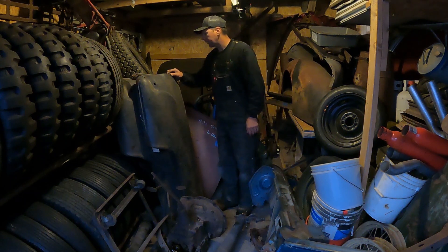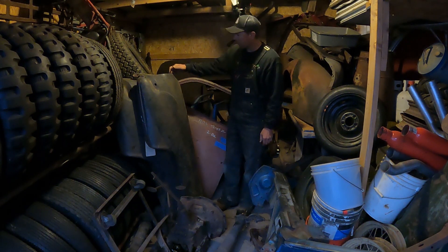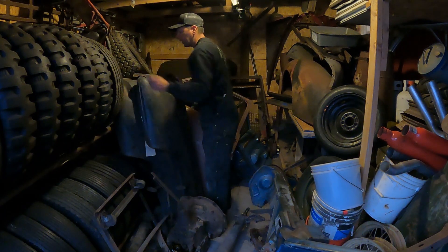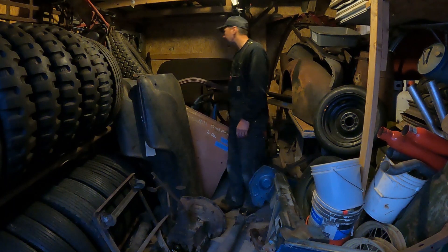These are new old stock '50 to '52 Buick quarter panels for a four-door sedan. I got two passenger side ones. My friend had them and tried to sell them, couldn't, so he gave them to me. I took them to Hershey a couple years — had $20 on them. Nobody would buy a new old stock quarter panel for a '50 Buick for twenty bucks. But I got two of them. Unfortunately they're both passenger sides. We'll save them.